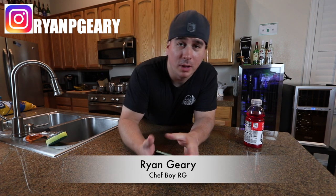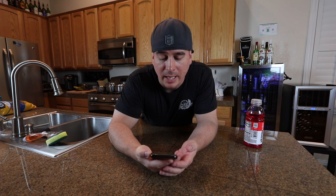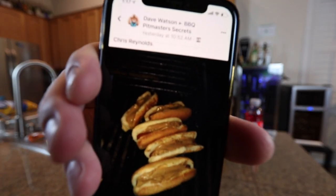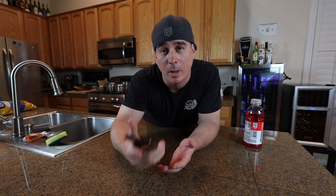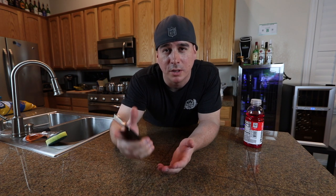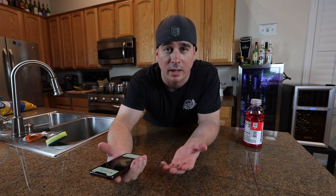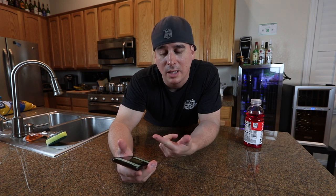Earlier today I was going through Facebook and there's a group called Barbecue Pit Master Secrets. Someone posted a picture of peanut butter on hot dogs, and at first glance I thought it was pretty disgusting. But then I remembered that T-Roy Cooks and Ballistic BBQ both did separate videos where they did peanut butter on hamburgers, which they thought was some of the best burgers they ever had. So that got me thinking maybe I should do a video on this.